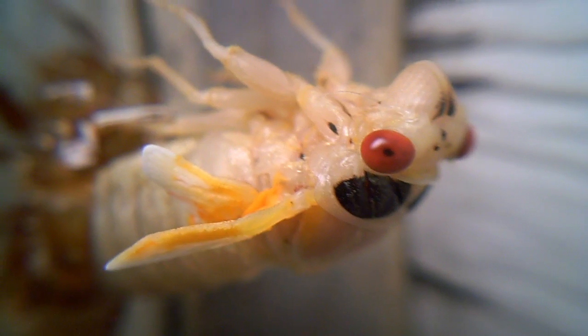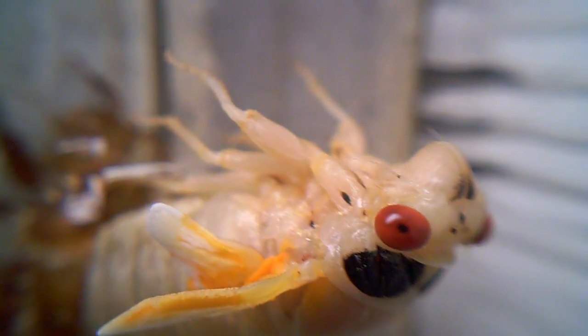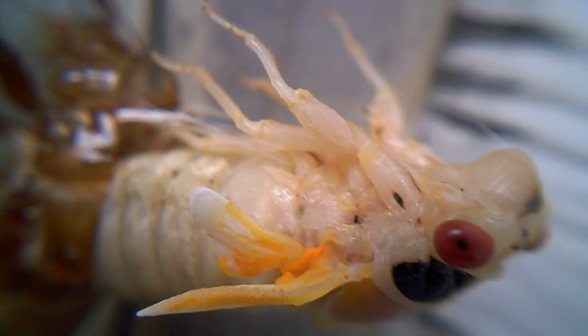I found this insect outside. I don't know its scientific name, but it's coming out of its shell. As you can see, its shell is right there. There are a few of these surrounding the garage, and you can see its little wing — its left wing there. It's moving little by little. It's coming out of its shell.